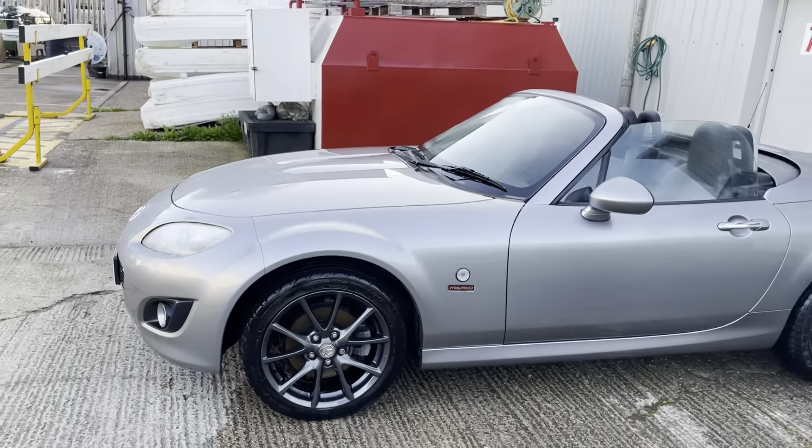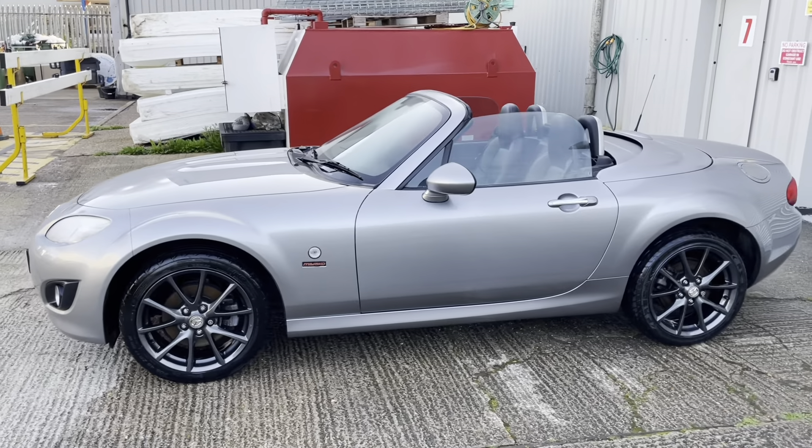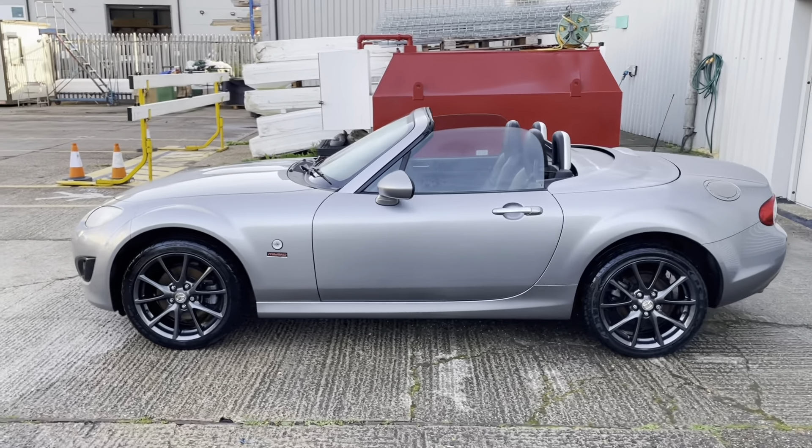Hello, welcome to Horizon Performance Cars and this is the introductory video to our Mazda MX-5 2.0L Miyako.